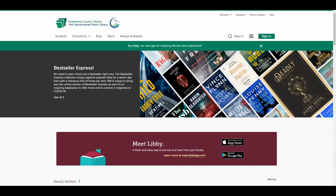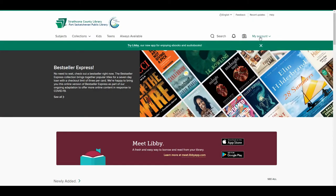Make sure you sign in with your library number and PIN. If you know the title of the magazine you want, type it into the search bar.